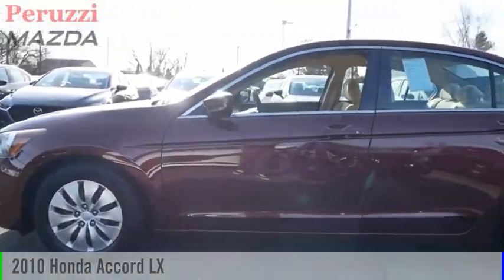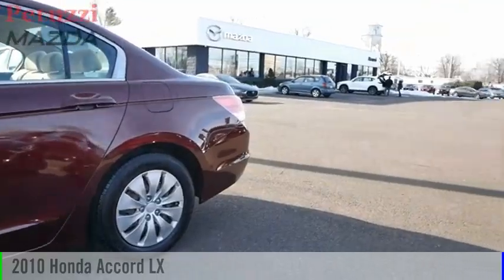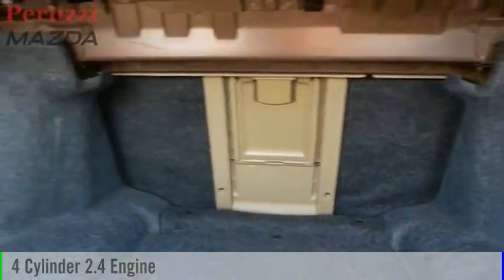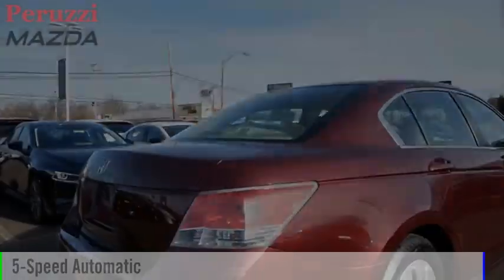Make a great choice today with the 2010 Accord. This vehicle is powered by a front-wheel drive, 4-cylinder, 2.4-liter engine, and comes with a 5-speed automatic transmission.